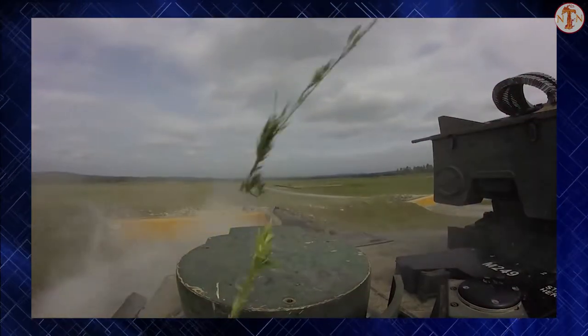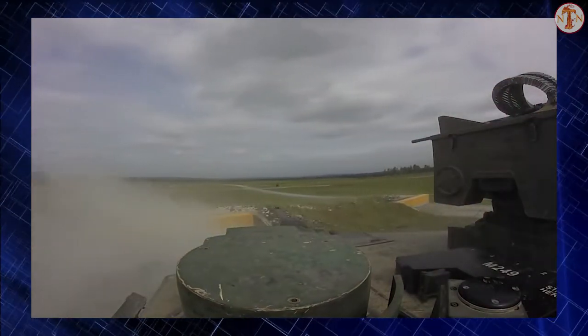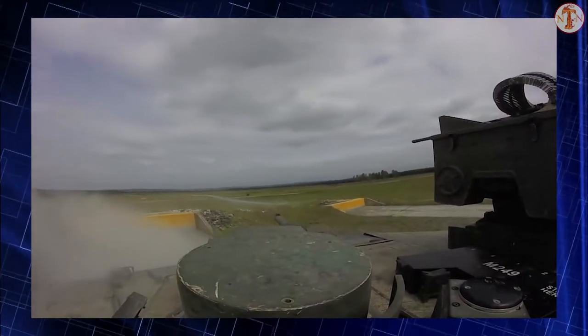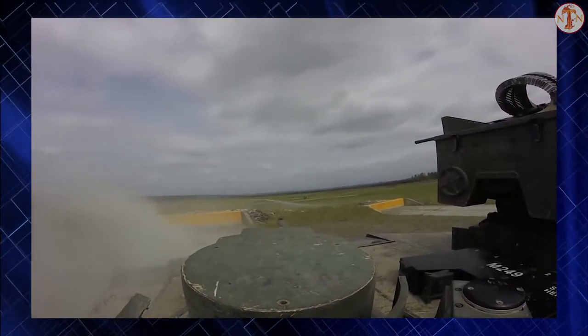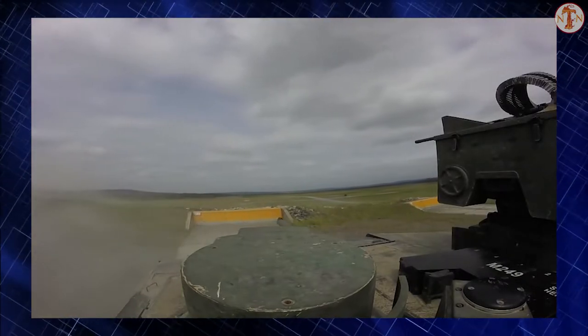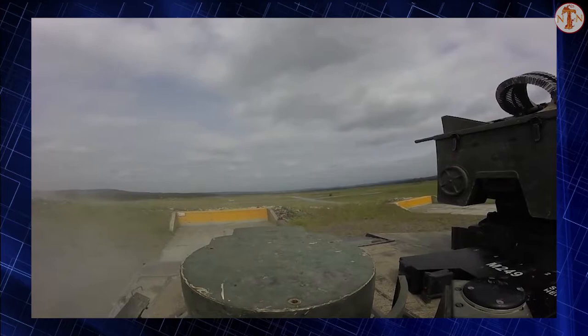The M1 Abrams entered service in 1980 and currently serves as the main battle tank of the United States Army and formerly the Marine Corps. The export version is used by the armies of Egypt, Kuwait, Saudi Arabia, Australia, and Iraq.